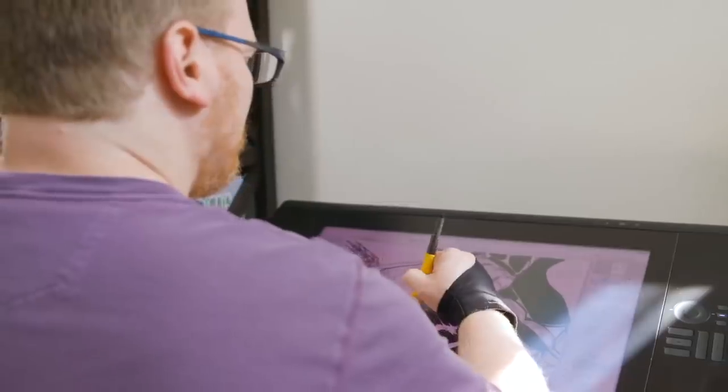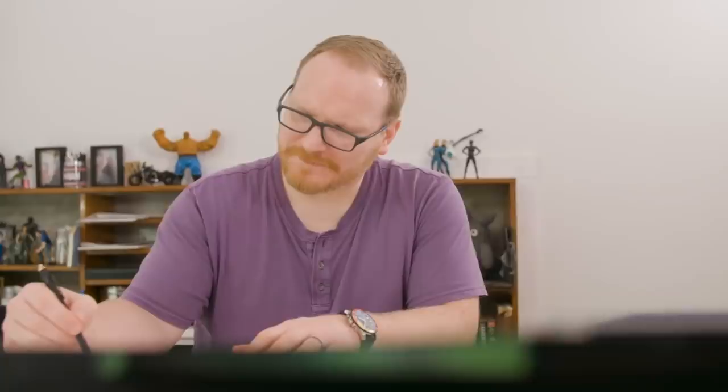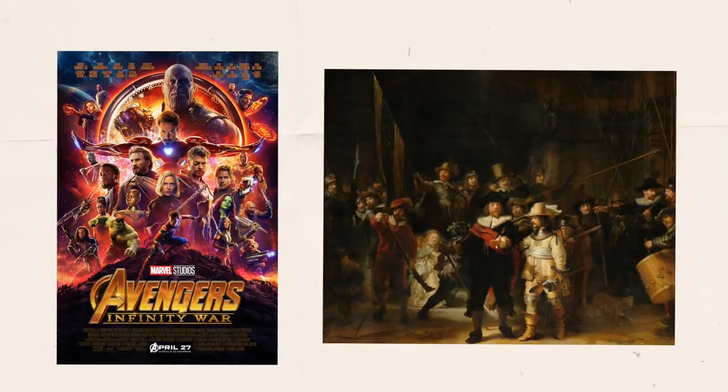This is where it gets interesting. Whether on purpose or not, it seems the artists at Marvel used four separate design principles that go back at least 400 years, well into the 17th century — design principles perfected by a certain Dutch painter by the name of Rembrandt van Rijn. In some ways, you could say that this Avengers poster is a modern version of Rembrandt's masterpiece, The Night Watch.